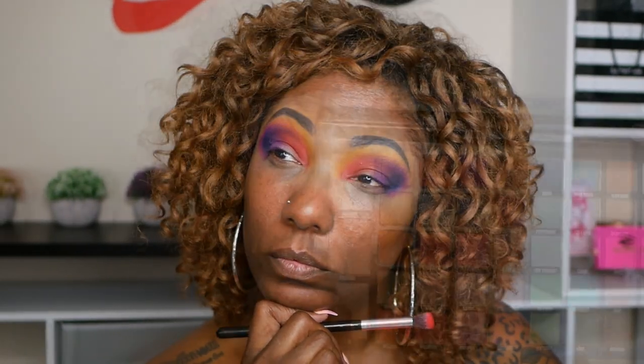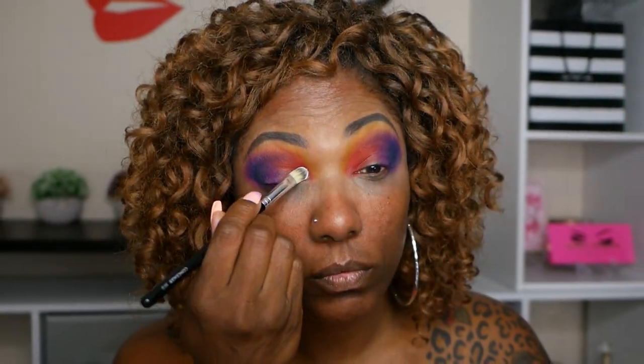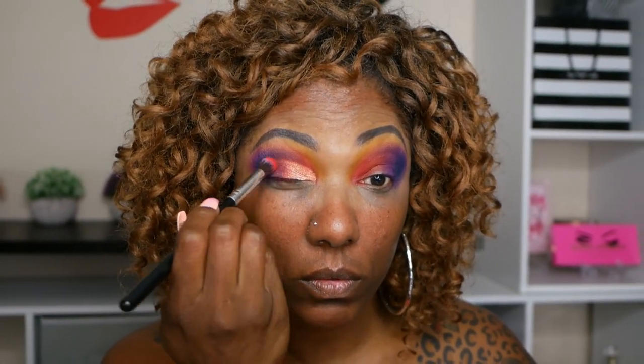I wanted to do a cut crease type look but instead I went in with one of the highlighters to see how they'd do. I went in with the shade Fair Play - it was so pigmented, I was shocked. The highlighter looked absolutely gorgeous on my lid and honestly I don't even think I needed to spray my brush, it was so bright. I'm going back into that red shade Inferno just softening the edge of that highlighter and blending it into the purple.